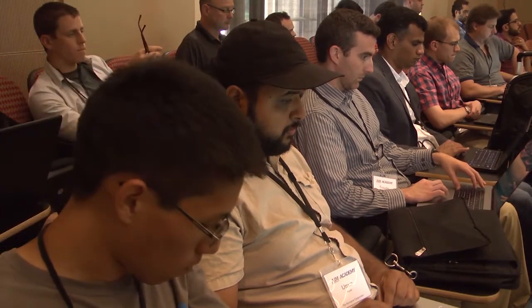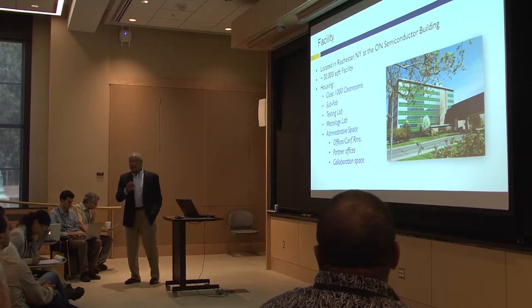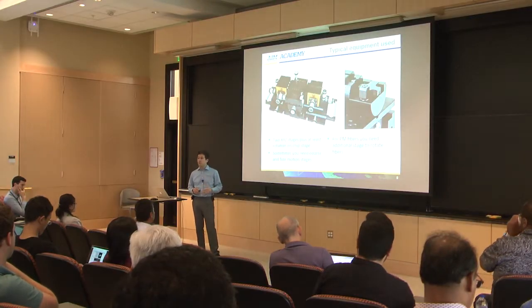The AIM Photonics Summer Academy brought together students from small and medium enterprises, providing practical access and technology on-ramps for U.S. industry, government, and academia.